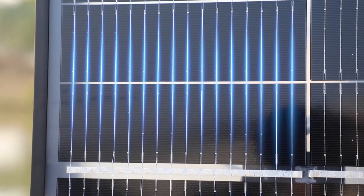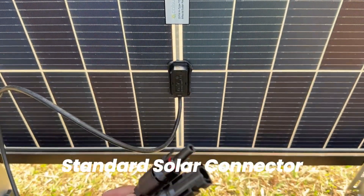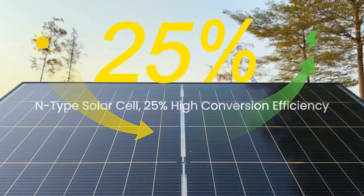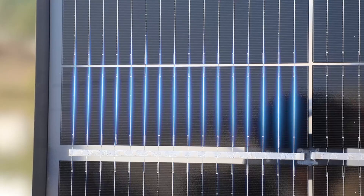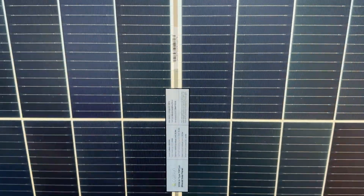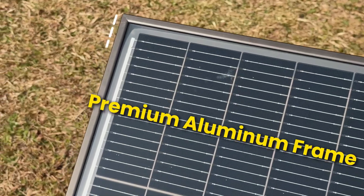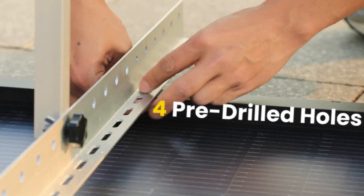Pre-drilled holes allow easy setup, and the compact size adds convenience without compromising power. While it includes no accessories, its IP68 waterproof design and 30-year durability make up for it. Ideal for hot climates and serious off-grid users, this is a premium pick for those who value stability, smart savings, and clean, energy-independent living.